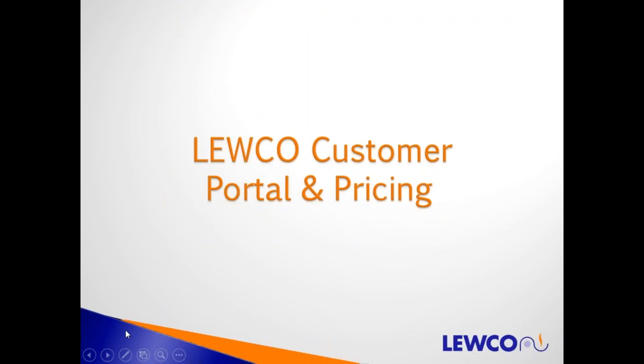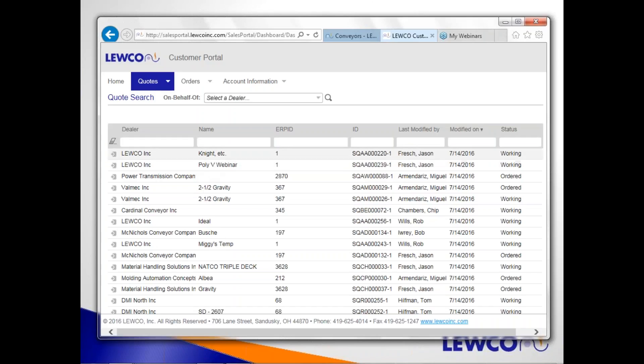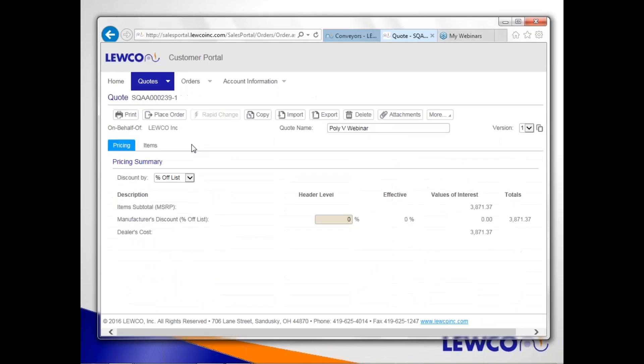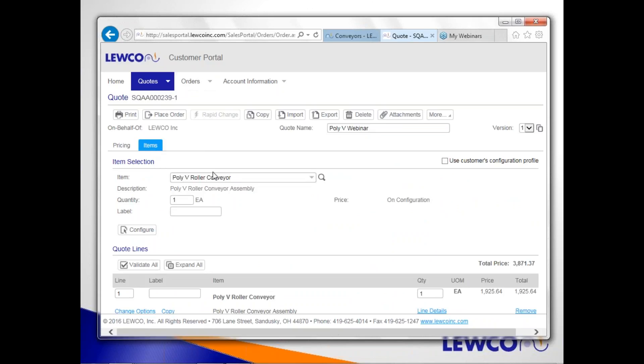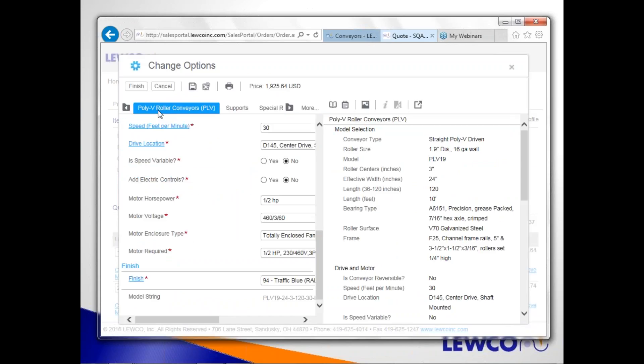Now I'll go through a pricing example using one of our PolyV products. For those of you signed up in our customer online sales portal, I want to show you how easy it is. I've already logged in. When you sign up and sign the NDA, you can log into LUKO's online website.